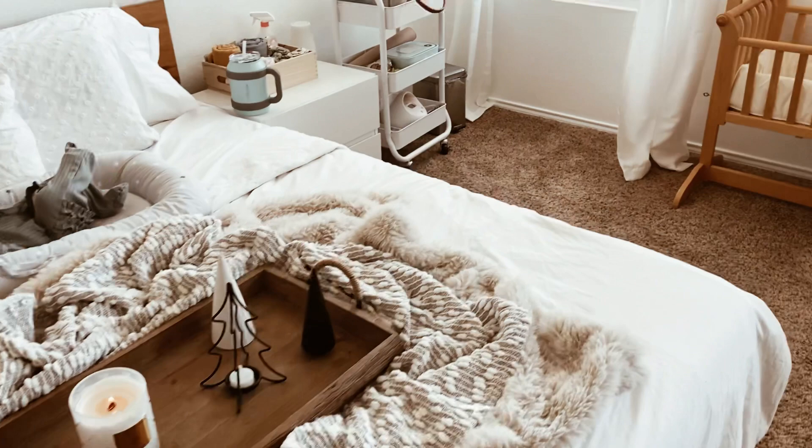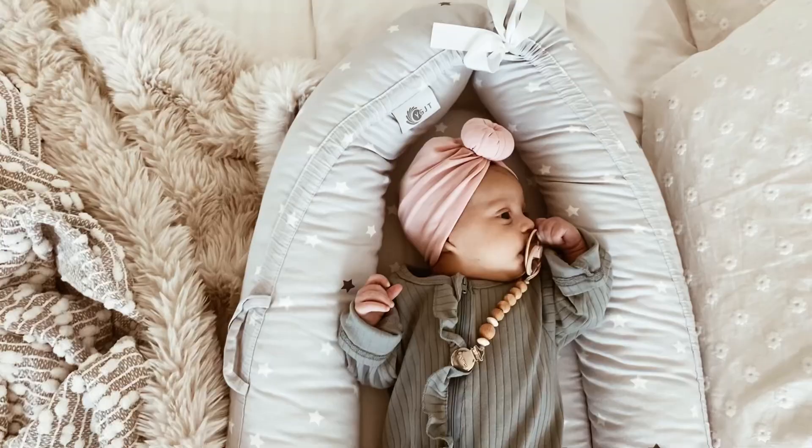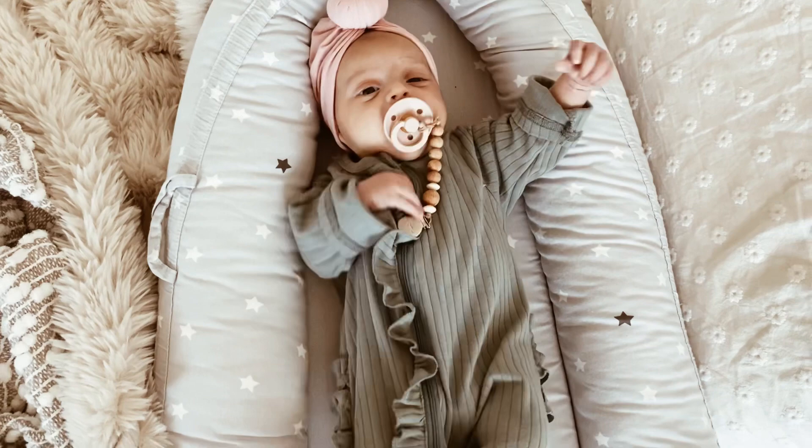Hey y'all, welcome back to my channel. I'm here with a bedside nursery tour and we have Miss Navy — the whole reason why we have this bedside nursery. We keep this in the room but honestly we don't utilize it that much because she's not super into it for long periods of time; she starts to get antsy.